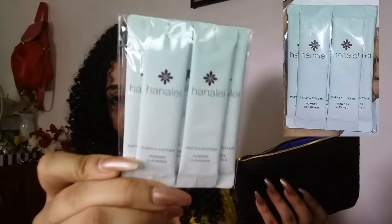The first thing I'm going to pull out is Haneli — I'm not sure if you can see it, it's Haneli. It's a powder cleanser, so I'm sure it foams up with water. You can use it on your face. I don't know too much about it but I will learn about it.